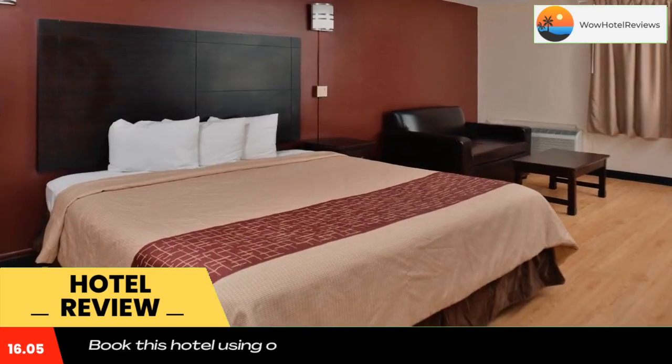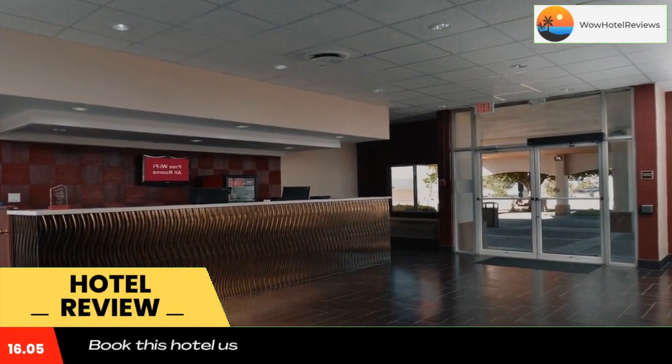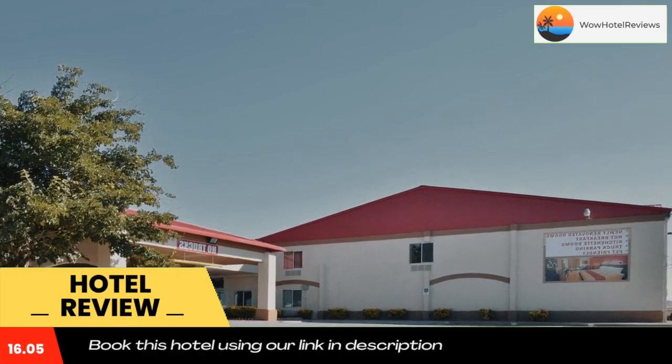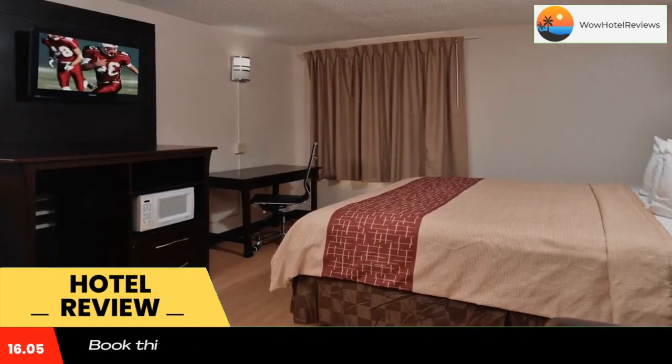Laundry facilities are conveniently available on site at Red Roof Inn Van Horn. BBQ facilities are provided for preparing outdoor meals, and vending machines offer refreshments. Revas Park is about 1.9 miles from the hotel, and Eagle Field is less than ten minutes away.